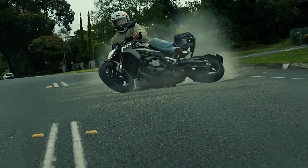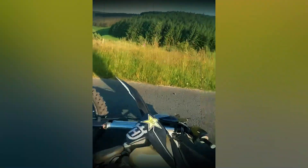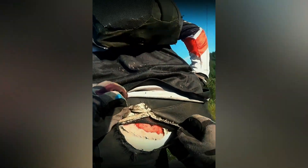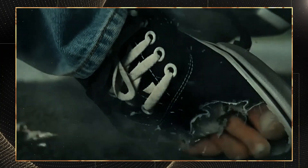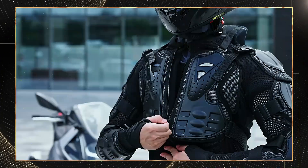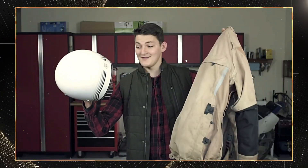Wipe out at 50 miles per hour and standard pads won't save you. Today I'm testing the five smartest armor systems that stop road rash before it stops you. These cutting-edge protective systems deploy faster than you can blink and could mean the difference between walking away from a crash or spending weeks in painful skin grafts. Let's dive into the innovations that truly deliver when asphalt meets skin. The era of basic foam padding is over.